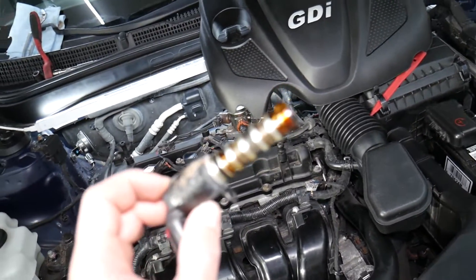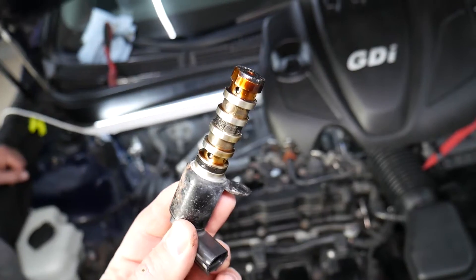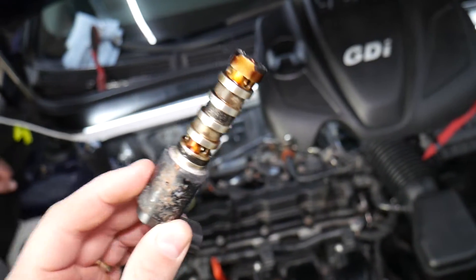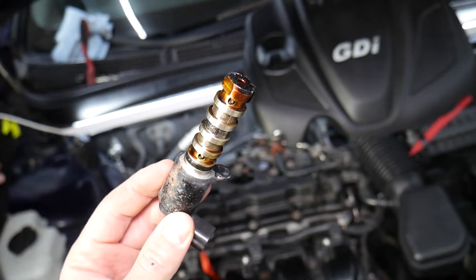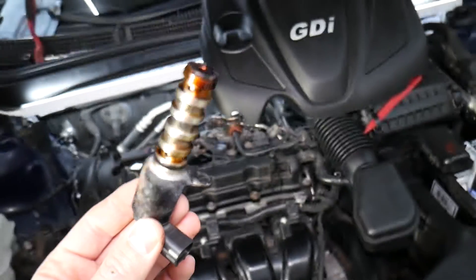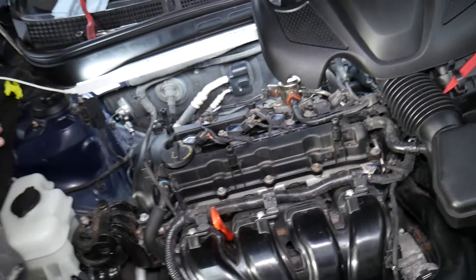If I had that problem, here's what I'd do first: I would remove that VVT solenoid, then clean and test it. We have a special video that explains how to clean and test the VVT solenoid on a Kia Optima. By cleaning and testing it, 90% of the time you'll fix your problem.